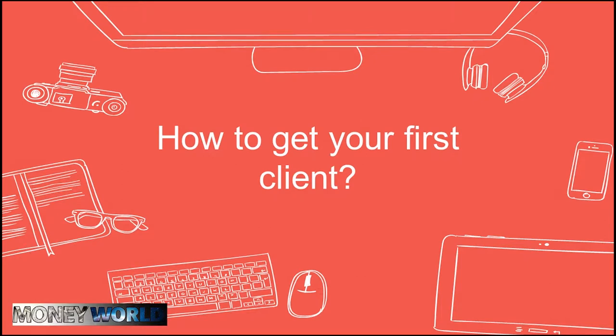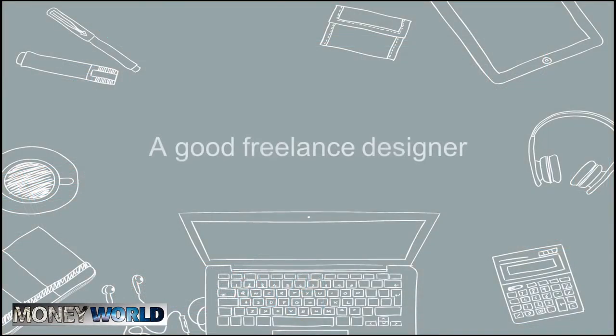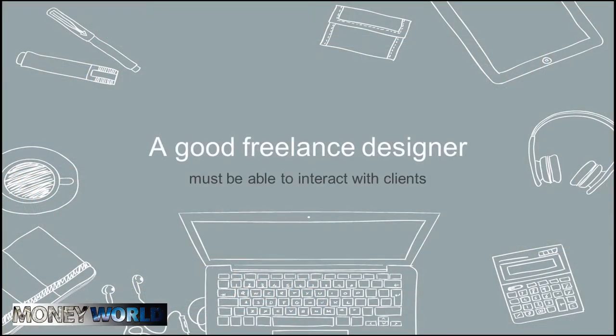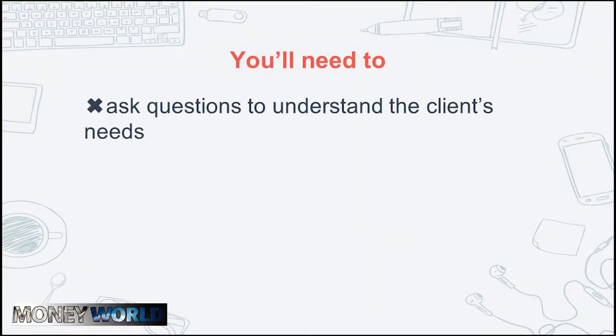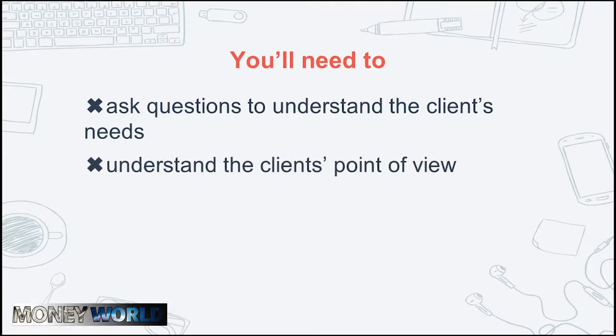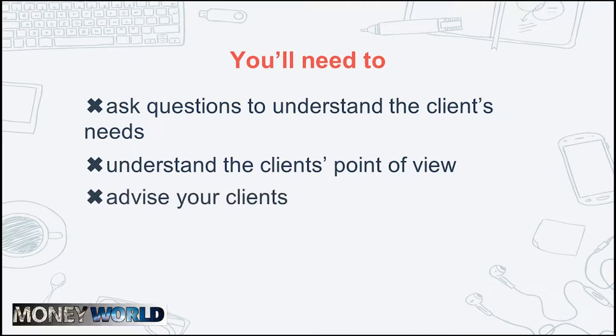How to get your first client. A good freelance designer must be able to interact with clients, and it's not just about naming your price and asking for feedback. The whole communication process revolves around these principles: you'll need to ask questions to understand the client's needs, understand the client's point of view, and imagine what appeals to their target audience. You'll also have to advise your clients as to what's not only pretty, but what will help achieve the client's goals the best.